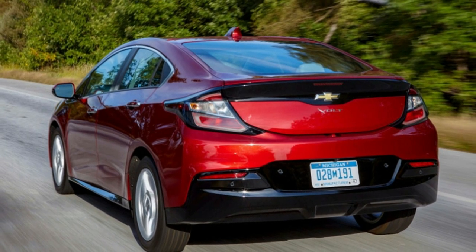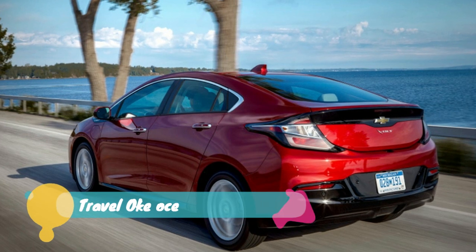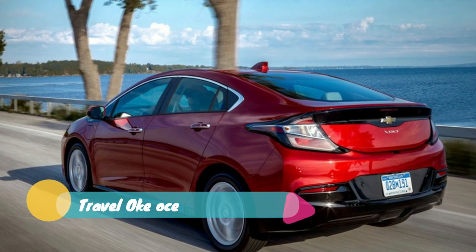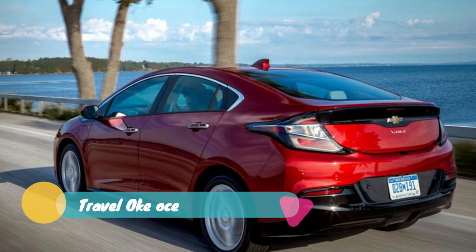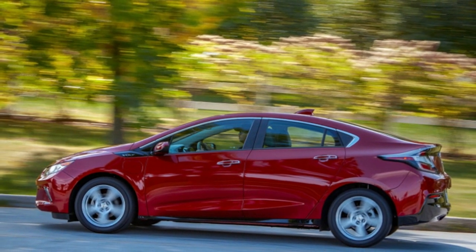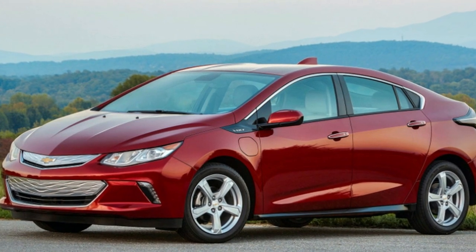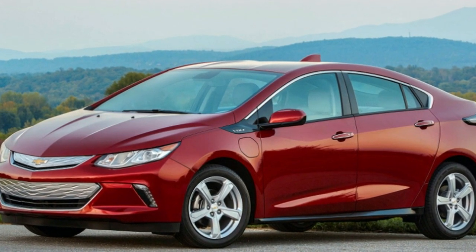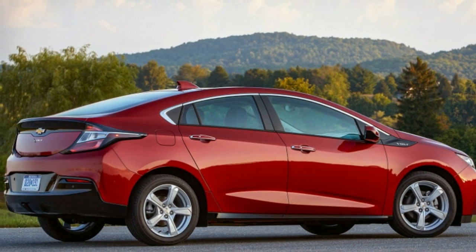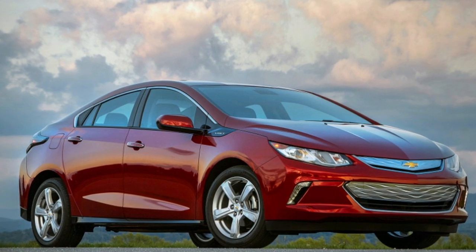Electric cars operating in serene silence is one of their biggest upsides. It also happens to be a problem. The reduced sound of electric motors whirring instead of a gasoline engine banging away means that they're less noticeable by sound on the road. This makes them a bigger hazard than they would otherwise be for the visually impaired and pedestrians who aren't paying attention.